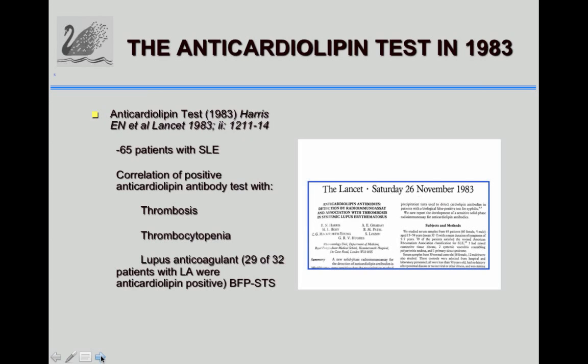29 of the 32 were anti-cardiolipin positive, showing a relationship between the two tests.